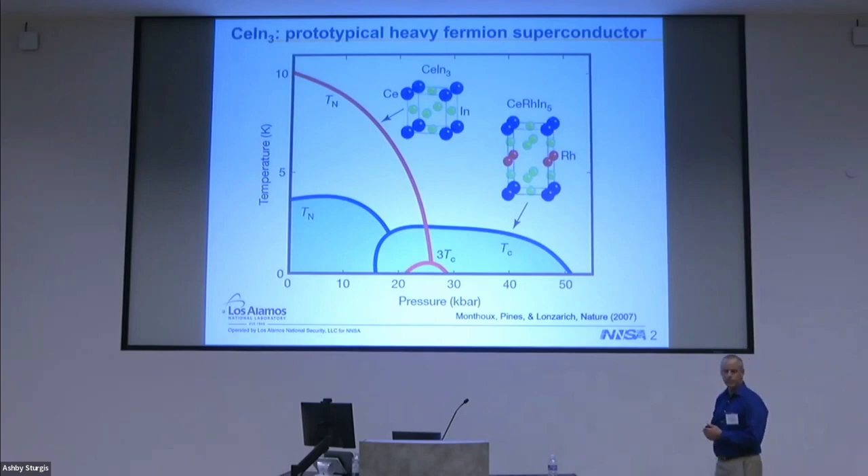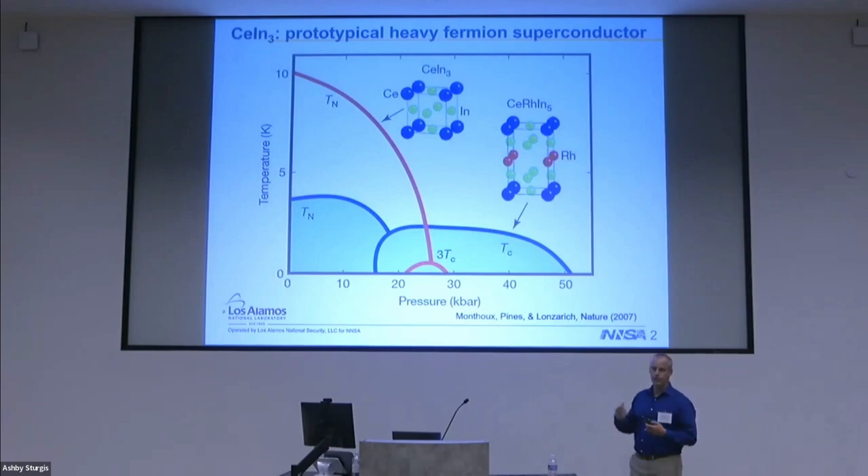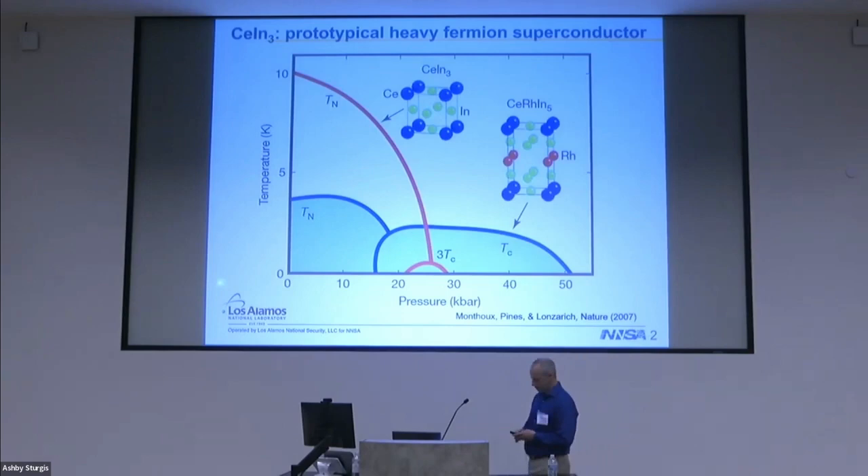Rhodium makes the material more quasi-two-dimensional, the antiferromagnetic transition comes down in temperature. Suppressing that with pressure you get again a dome of superconductivity, now Tc is a meter to Kelvin, so you increase Tc by an order of magnitude, giving rise to the logic that quasi-two-dimensional structures are good for superconductivity.